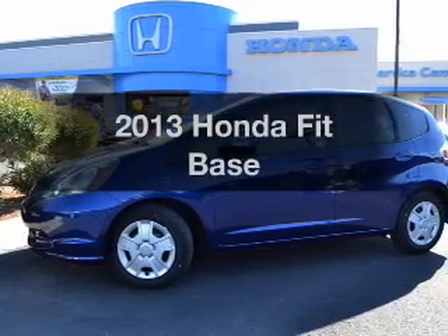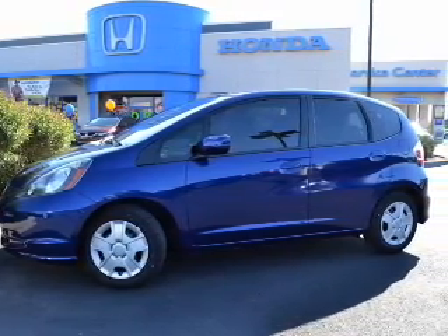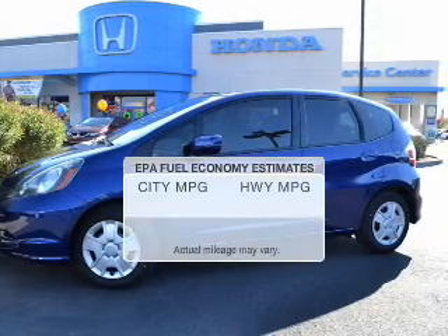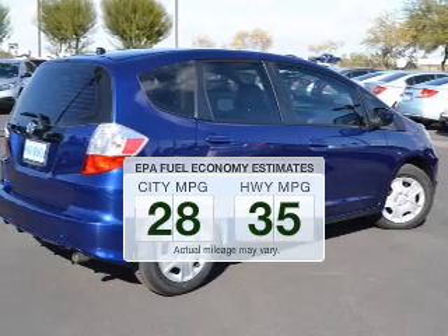Imagine yourself in this 2013 Honda Fit. Find everything you want in a ride under one roof. With this vehicle, low emissions and the good fuel economy offered are important to you and the environment.